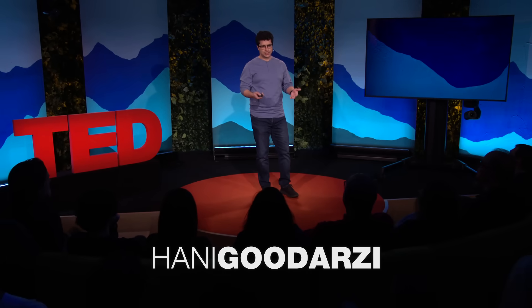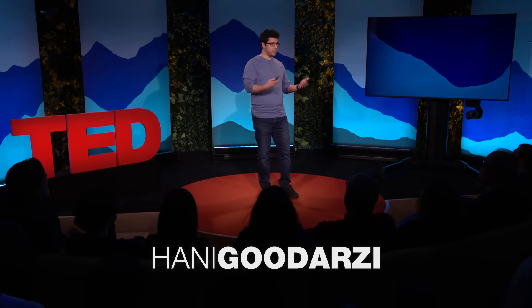Catching cancer at its earliest stages, when it's most treatable, can save countless lives. But the million-dollar question is, in an otherwise healthy body made up of trillions of cells, how can we zero in on a small group of rogue cancer cells?